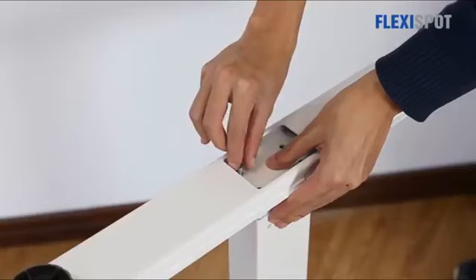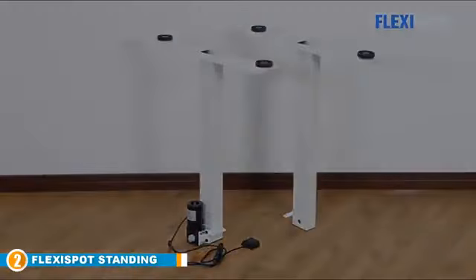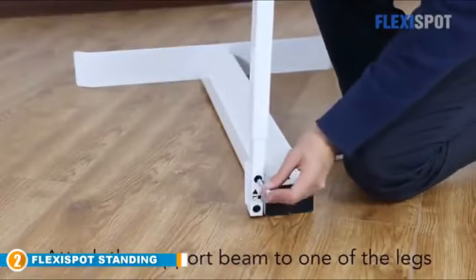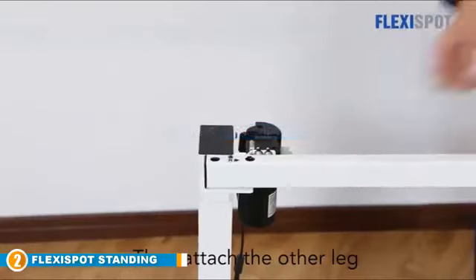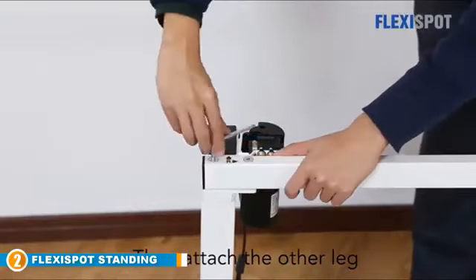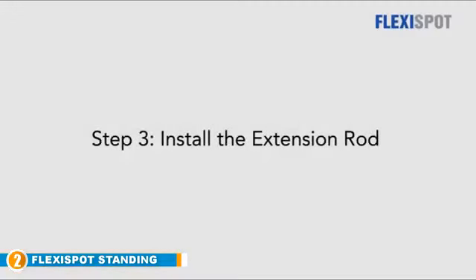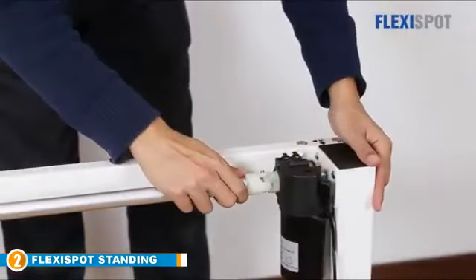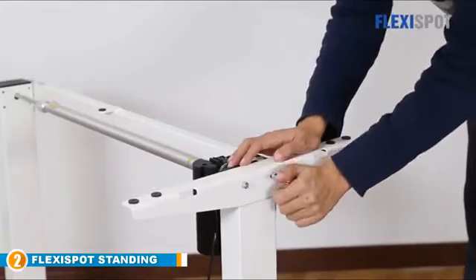Moving on to number two, we have the FlexiSpot Standing Desk. The FlexiSpot Standing Desk is one of the best standing desks on the market — it's both affordable and really high quality, which makes it a hit with customers. This is a no-frills desk; it's not going to win any design awards and the desktop isn't massive, but it's still big enough to fit a couple of monitors and a keyboard.